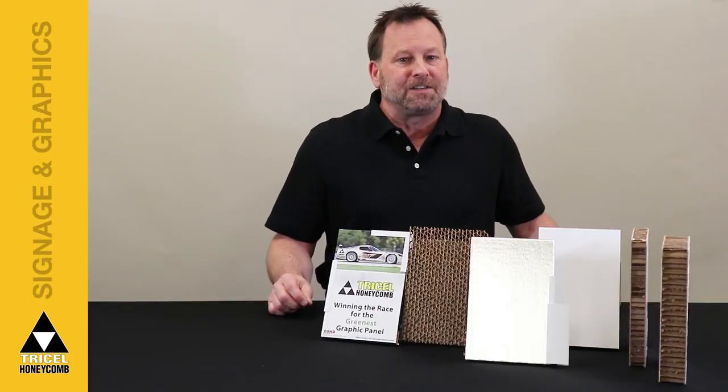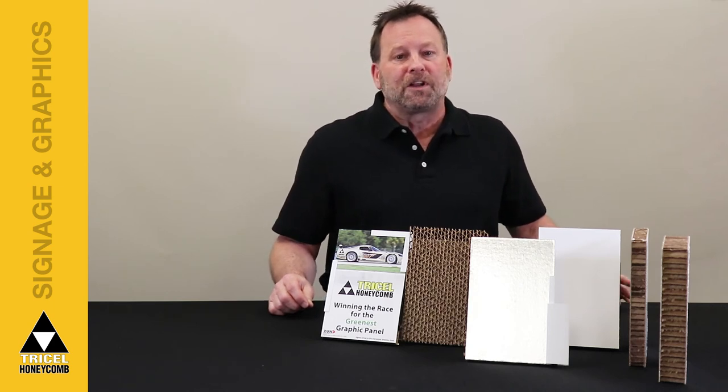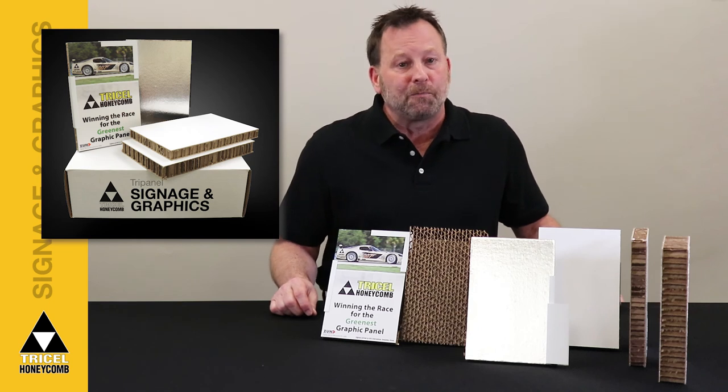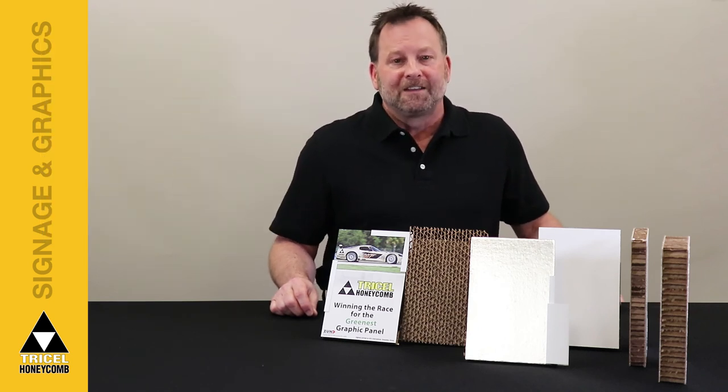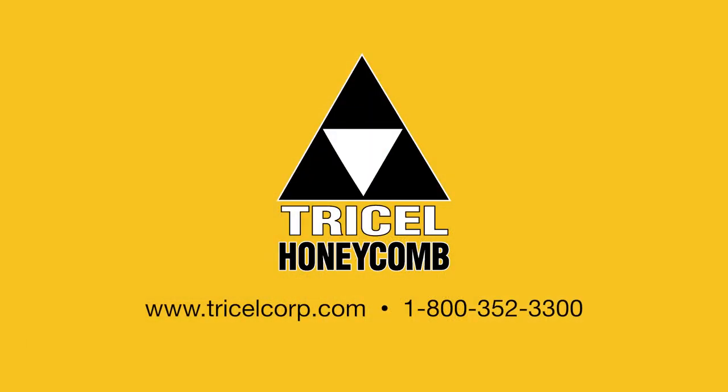TriCell provides valuable expertise regarding product applications and innovative uses for honeycomb core material. TriPanel sample kits are available and can be requested at our website. If you have any questions or need more information, explore our website or give us a call at 800-352-3300.